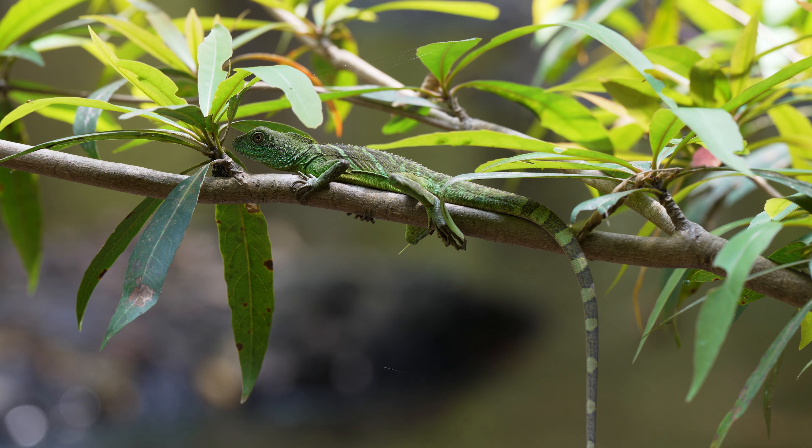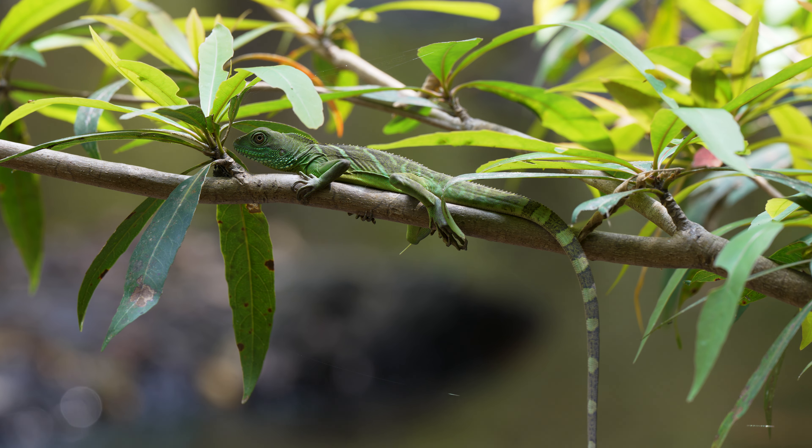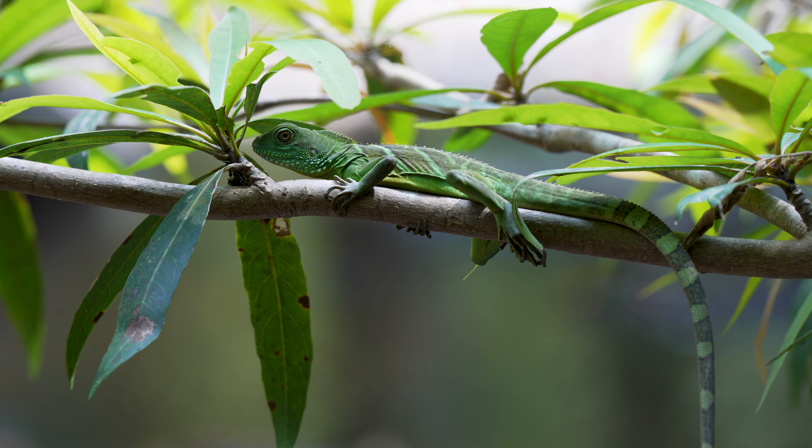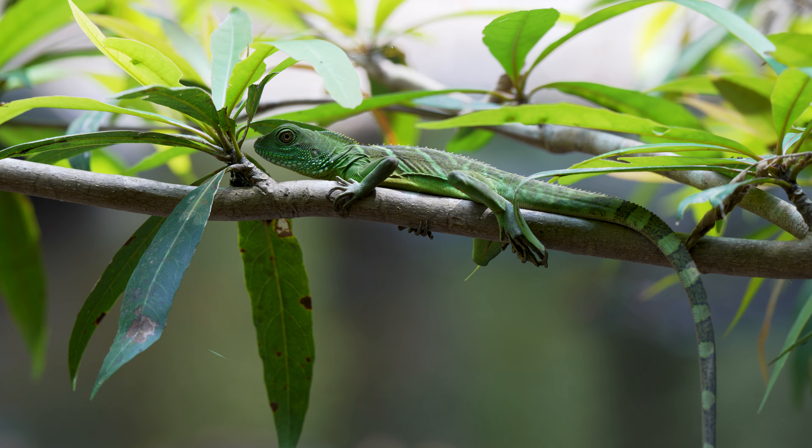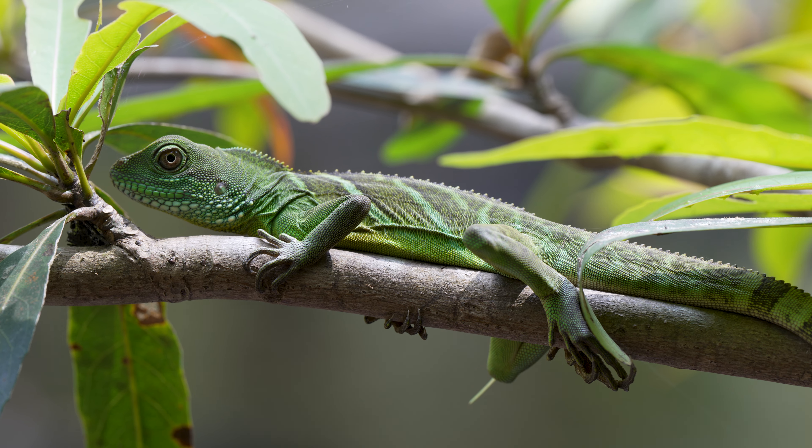This gorgeous creature is a Chinese water dragon, and I've been looking for one for four days. This is the final day of a four-day trip to Kauyai National Park, and at last, alongside the stream above Heosawat waterfall, I found this one. It's not fully grown, but still a gorgeous animal.